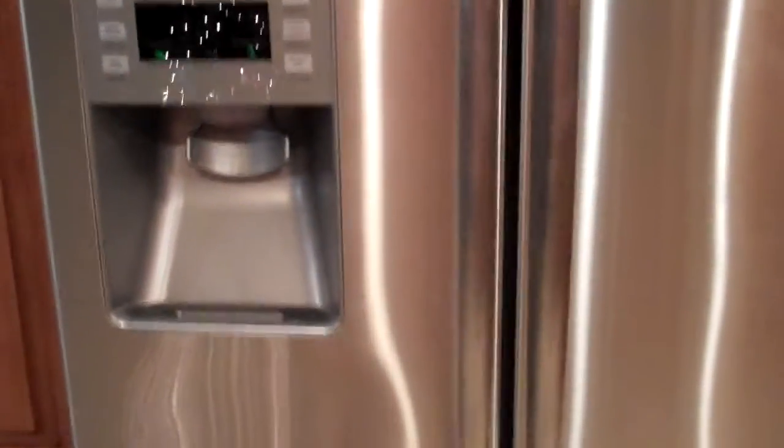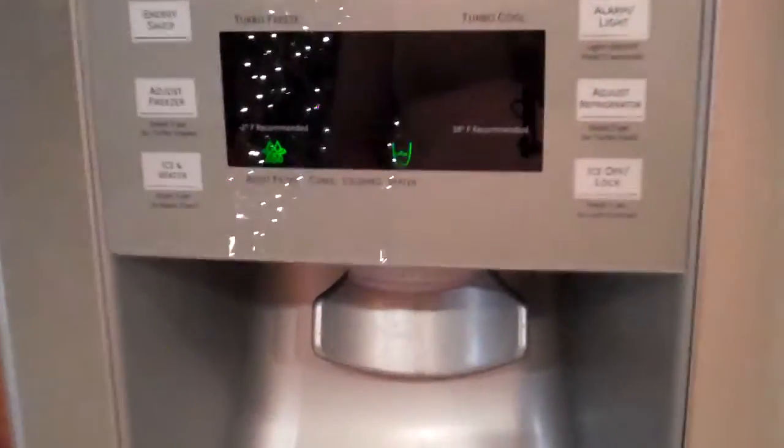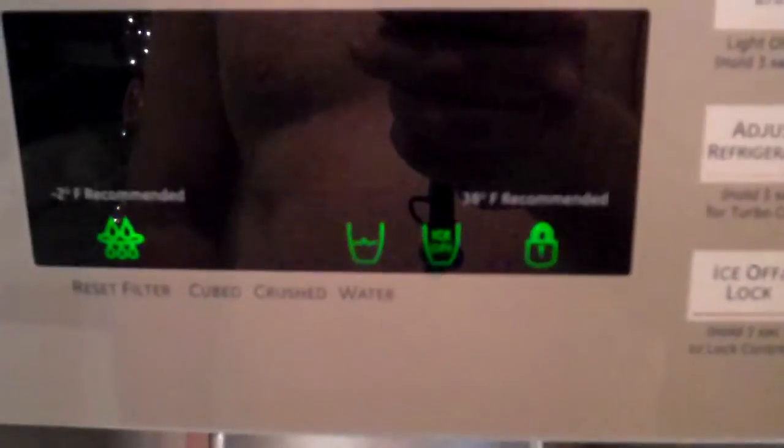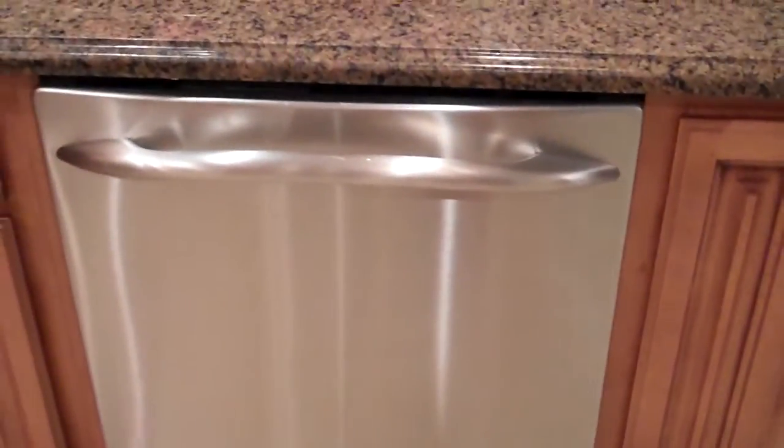This is a PFS — we can zoom in — model PFSS6PKWBSS. I'll be honest, I haven't had a whole lot of luck with this fridge. The ice maker has gone out on it a couple of times, and it just keeps going — it keeps pressing buttons.